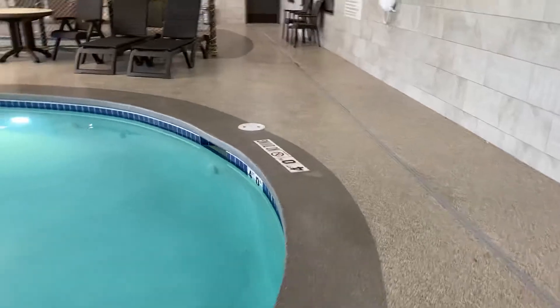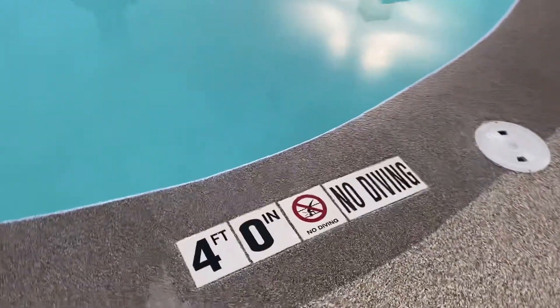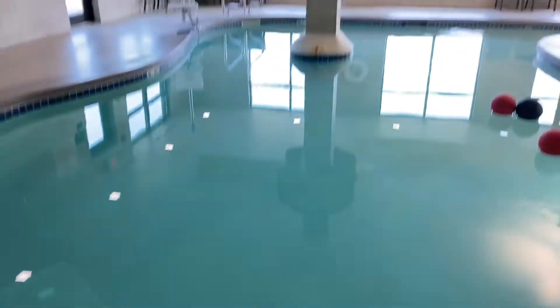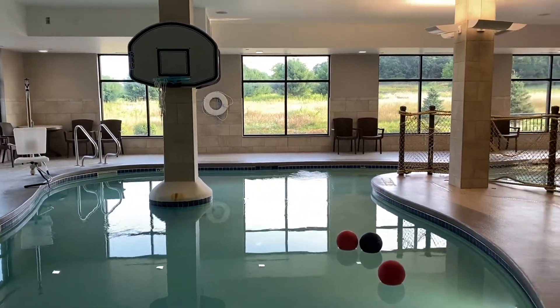It was kind of hard to tell from pictures, so I figured I'd just make a video. 4 feet deep right here. And they've got 2 or 3 basketballs that they keep in here.